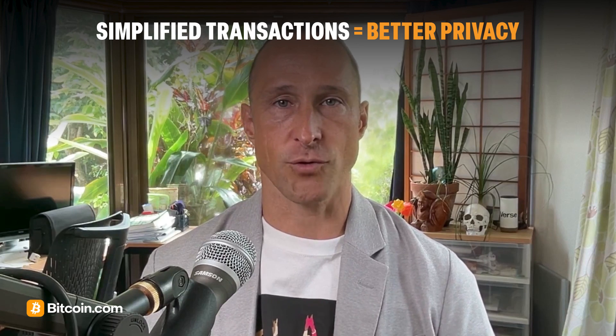With Taproot, Bitcoin transactions look simpler on-chain. If you're spending coins with a straightforward signature, your transaction looks the same as anyone else's, boosting privacy. If you're using advanced scripts, only the spending condition you actually use is revealed — the rest stays hidden.